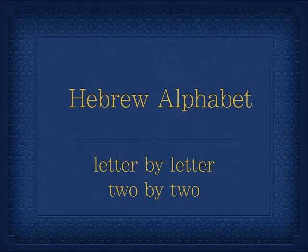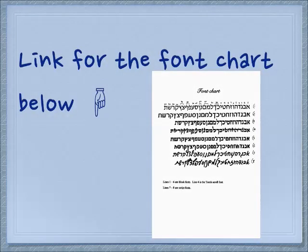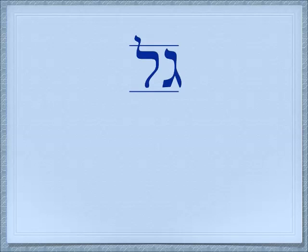Shalom. We're going to do a few more of the pairs of letters so we can get an expanded meaning for the different two-letter root systems. Again, you can still get your font chart if you click on the link below. Today we're going to cover this pair of letters: Gimel and Lamed. This is one of the most fruitful pairs of letters. We see a lot of meanings behind this group of letters.